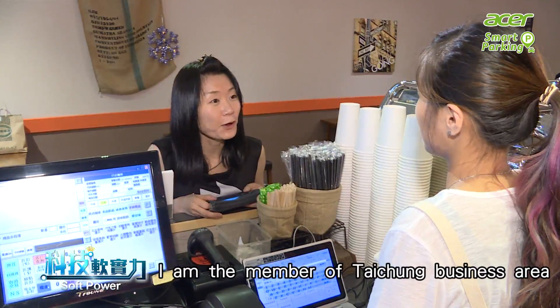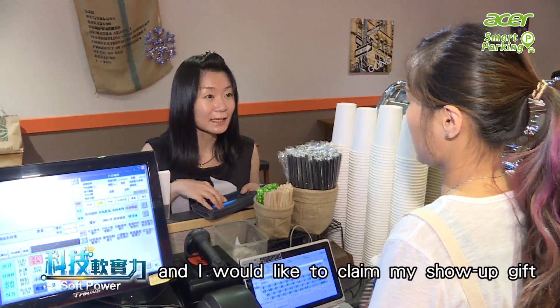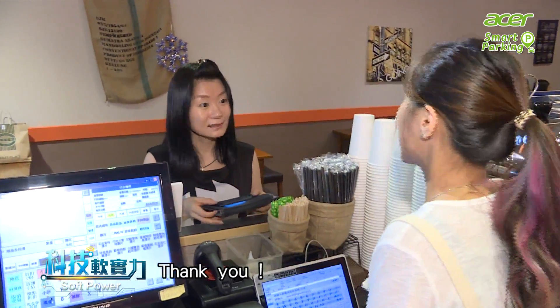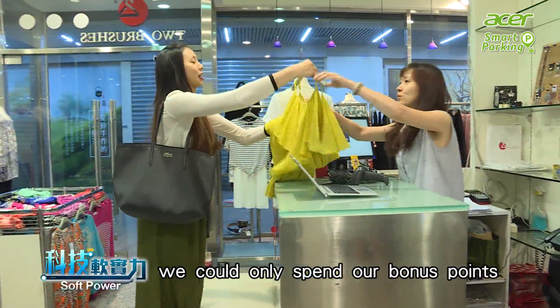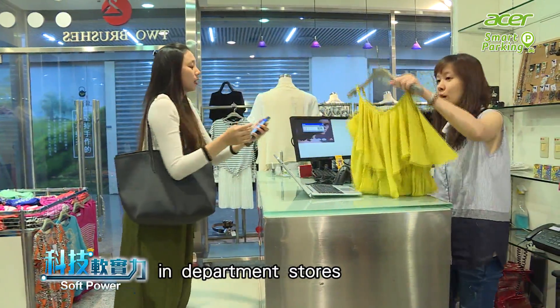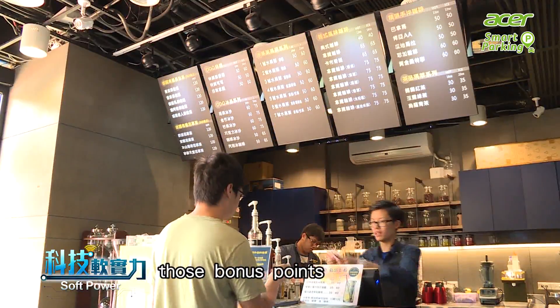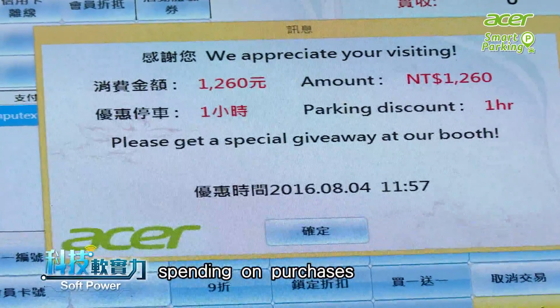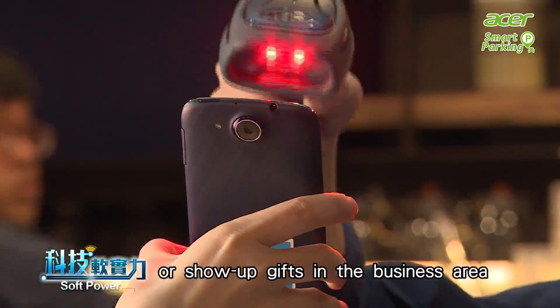As a member of the Taichung Business Area, you can claim your show-up gift — today's is Pomelo Tea. In the past, we could only spend bonus points in department stores. Now, with multilateral cooperation, those bonus points can be used to redeem parking fees in surrounding parking lots, for purchases, or for show-up gifts in the business area.